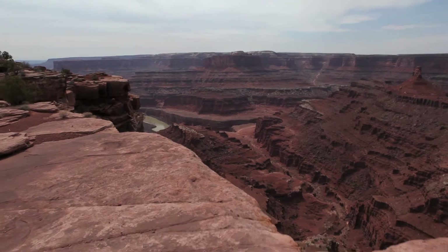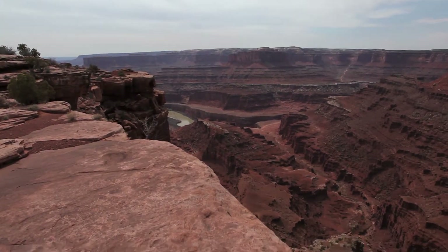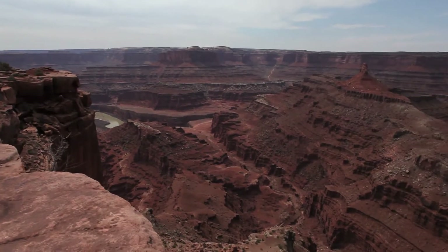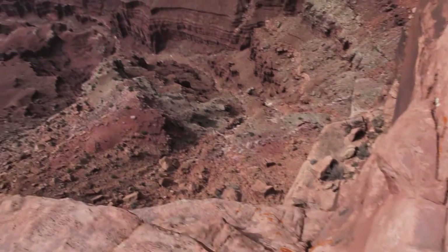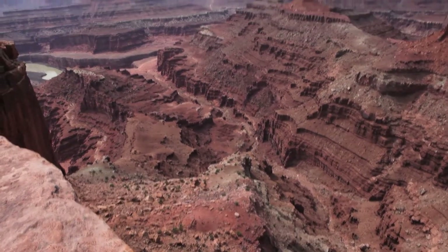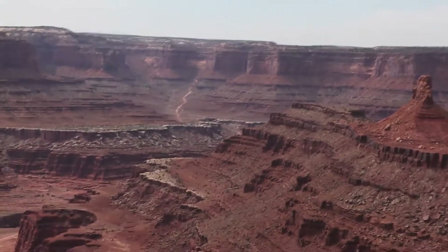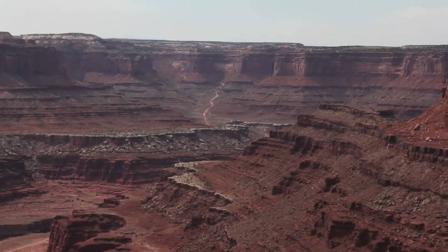We're at Dead Horse Point, just off of Dead Horse Point State Park, looking down the Colorado River. I thought I'd give you the view I have. Way over there is Canyonlands. You can see the Schaefer Loop Trail Road.